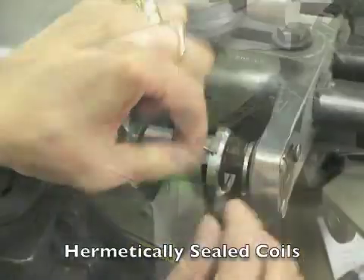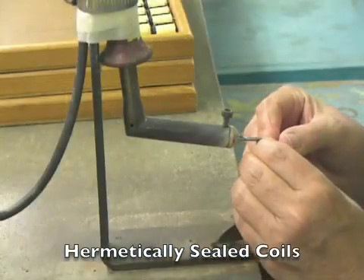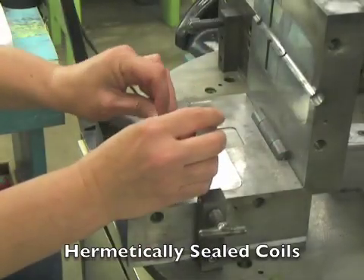Our sister company, Hermetic Coil, specializes in the manufacturing and testing of hermetically sealed coils. The IPC Herco family has the capability of delivering a complete turnkey injection molding package.